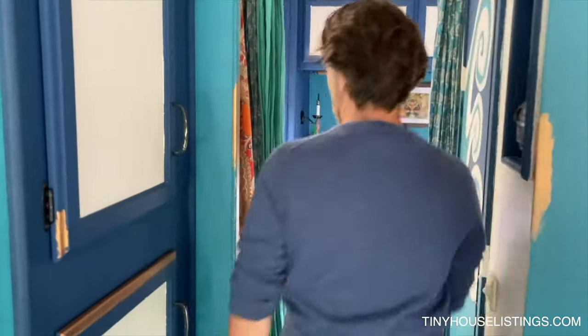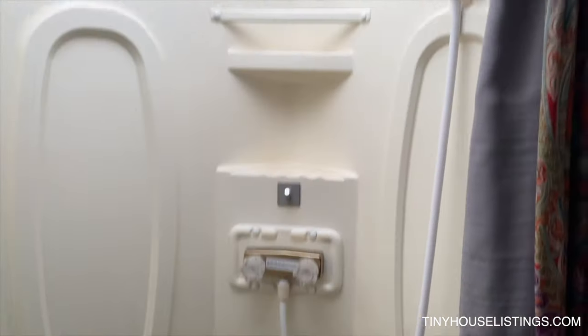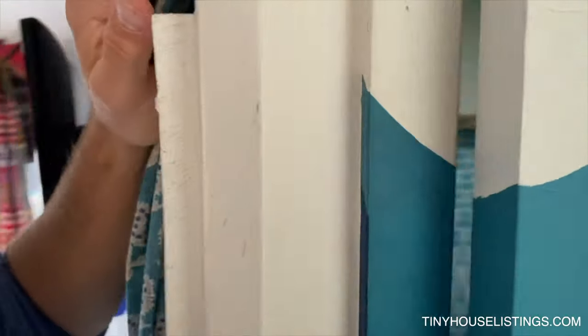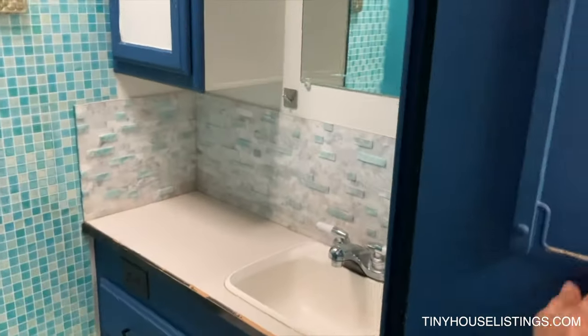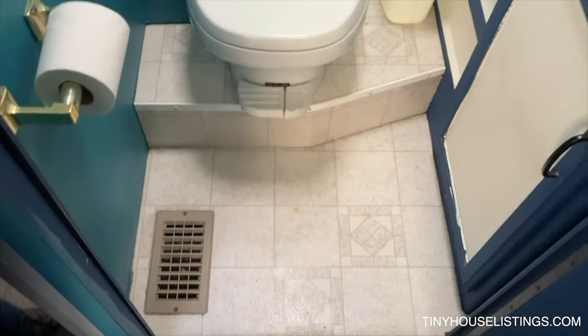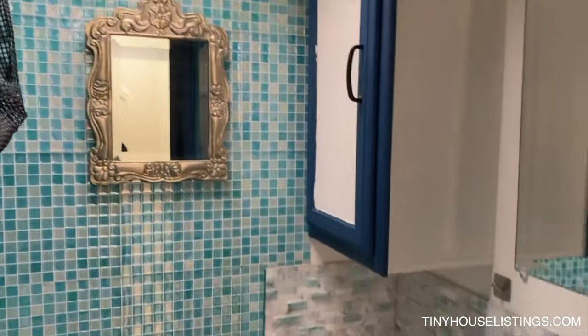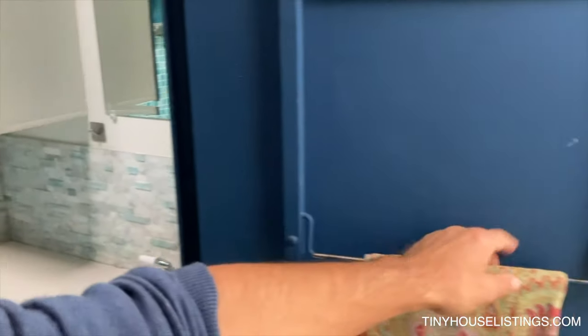Coming towards the back, there's a one-person shower with a little skylight. Just opposite the shower space, we have the bathroom. Inside there's a sink, a single toilet, a skylight that also opens up with vent capacity, and a little place to hang towels.